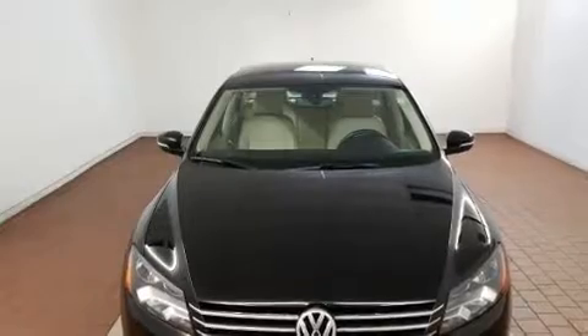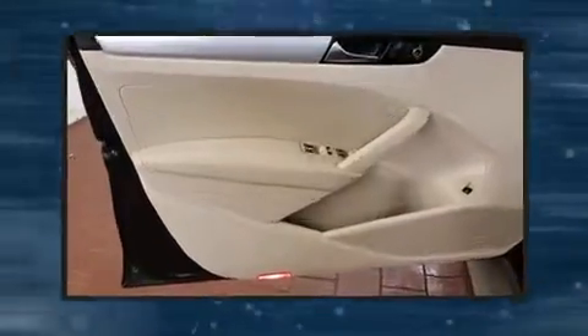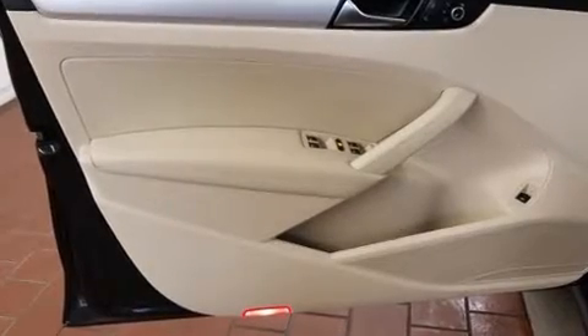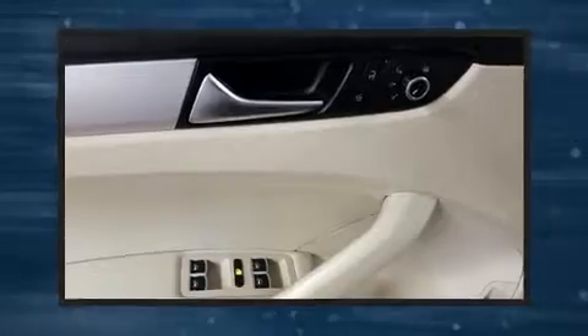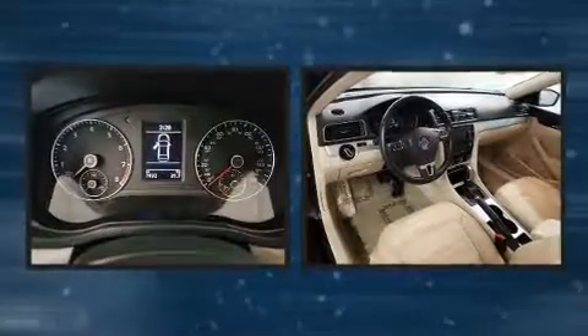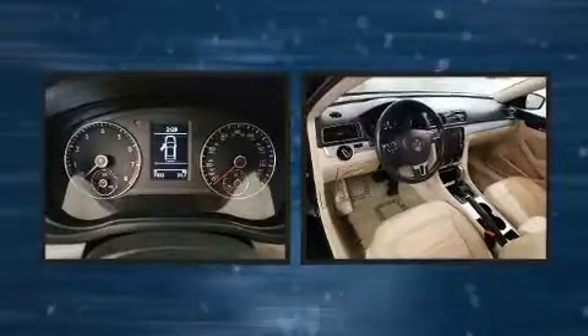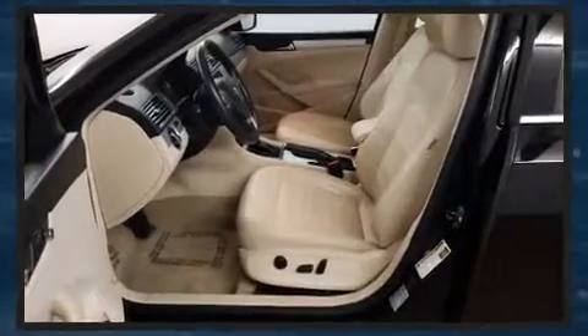Volkswagen prioritized practicality, efficiency, and style by including a tachometer, a leather steering wheel, a trip computer, heated seats, power door mirrors and heated door mirrors, and much more. Premium sound drives eight speakers, providing you and your passengers a sensational audio experience.